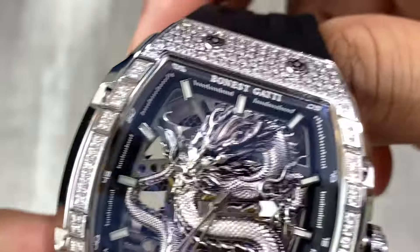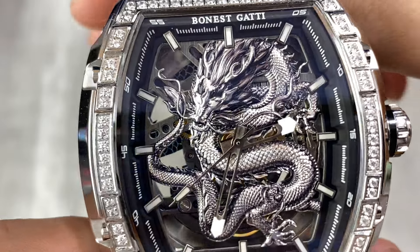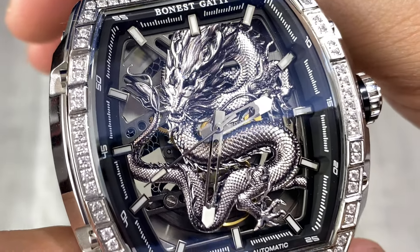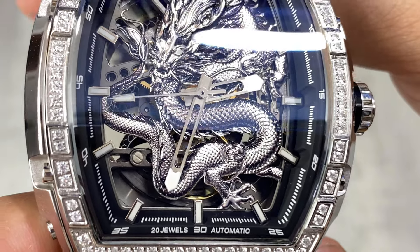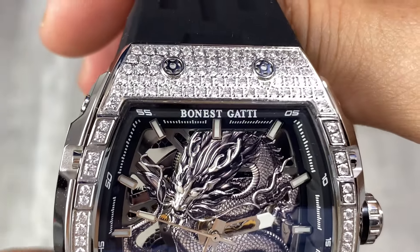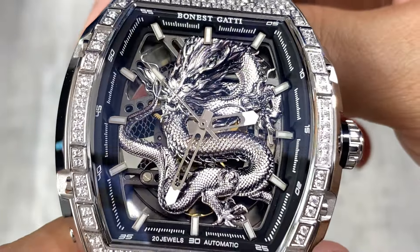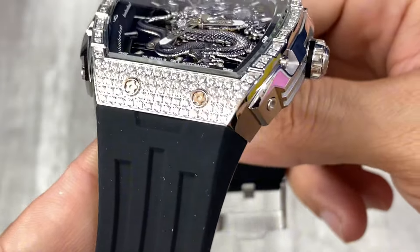Một con rồng màu bạc có cả vảy, làm chi tiết sắc xảo đến từng cái vảy rồng. Niềm đính đá, và những viên đá của chúng ta sẽ là đá bấm chấu cho nên nó sẽ rất là khó rớt. Đá rất là sáng, anh em thấy nó sáng rực luôn.